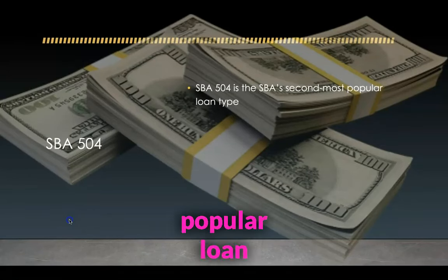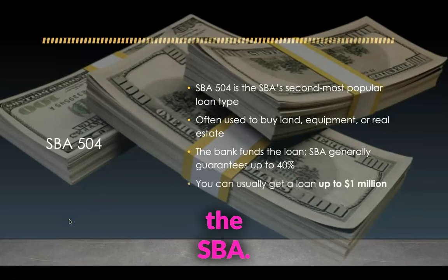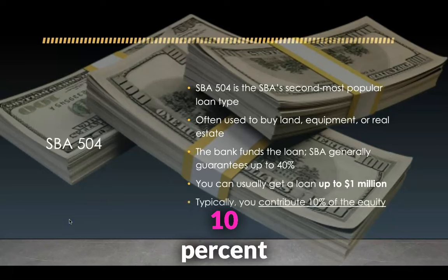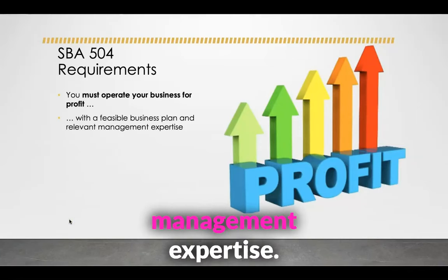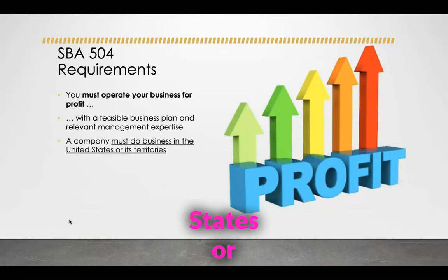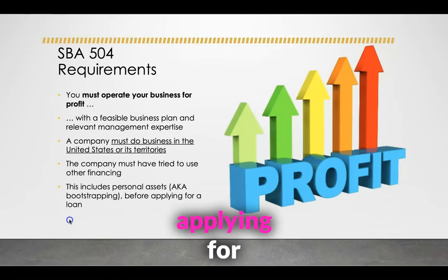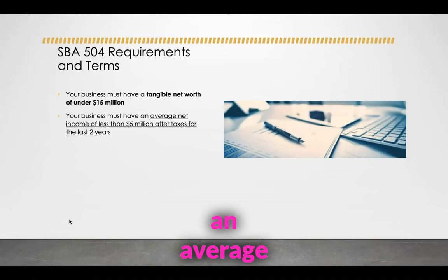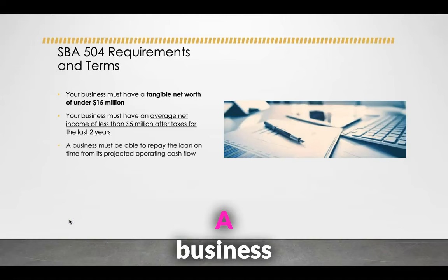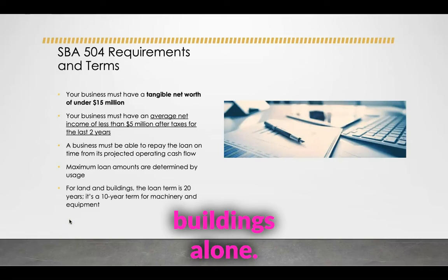This is the SBA's second most popular loan type, often used to buy land and equipment. The bank funds the loans — up to 40% is guaranteed by the SBA. You can usually get up to a million dollars, and typically you can contribute 10% of the equity. You must operate your business for profit with a feasible business plan and relevant management expertise. A company must do business in the United States or its territory and must have tried to use other finances, including personal assets, before applying. Your business must have a tangible net worth of under $15 million and an average net income of less than $5 million after taxes for the last two years. The business must be able to repay the loan on time from its projected operating cash flow.